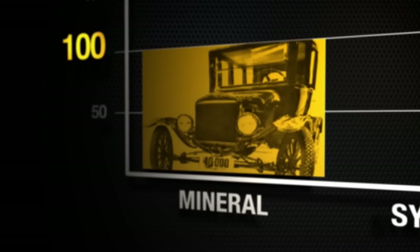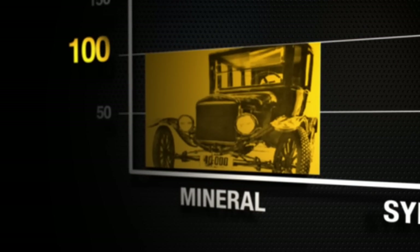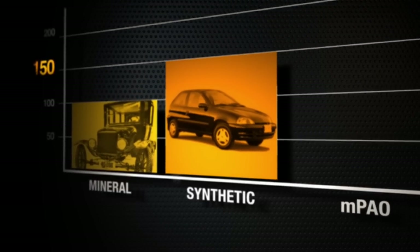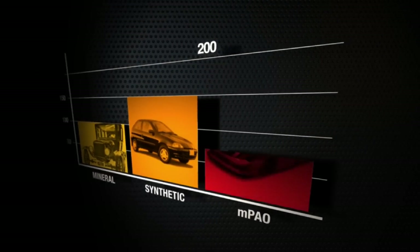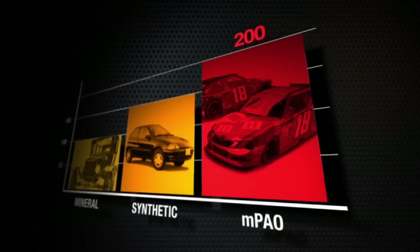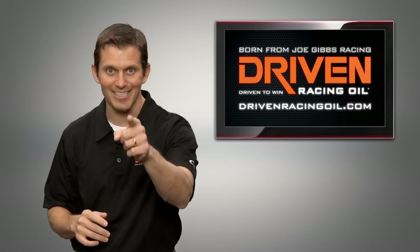Conventional mineral-based oils have a viscosity index in the range of 100. Synthetic-based oils have a viscosity index in the range of 150. Next-generation MPAO-based synthetic oils have a viscosity index approaching 200, and that is a game changer.